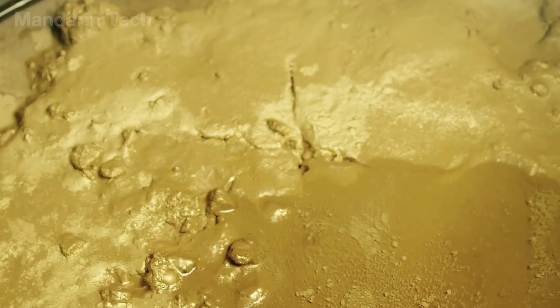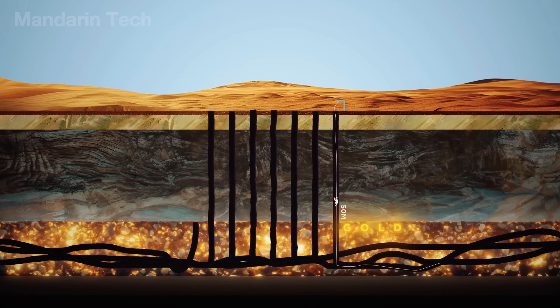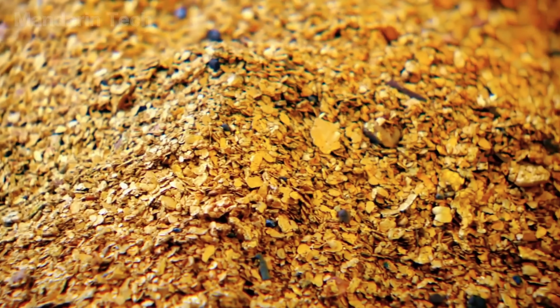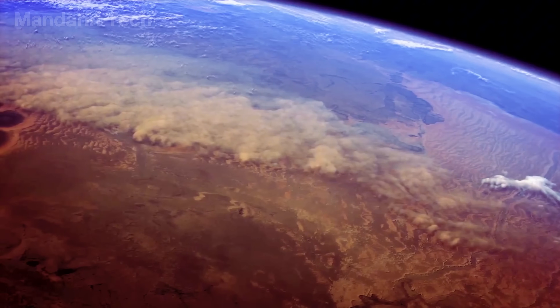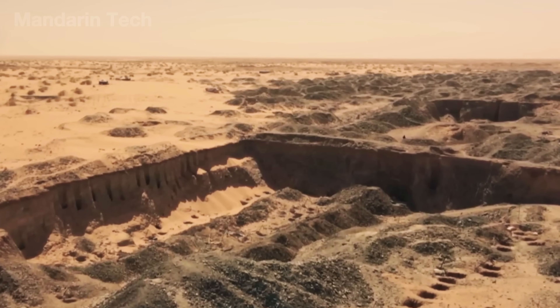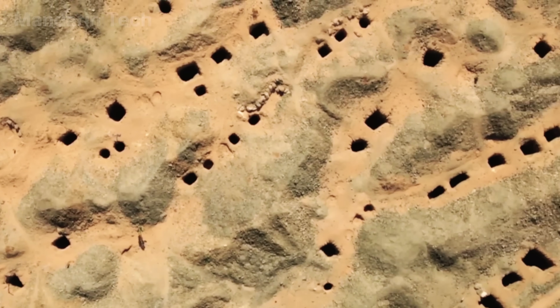Gold forms in much the same way under the scorching Sahara sun. Ancient quartz veins buried deep beneath the sand are compressed and transformed over millions of years. It's estimated that the Sahara holds several thousand tons of gold, enough to turn what seems like a dead land into one of Africa's biggest gold mining hotspots.